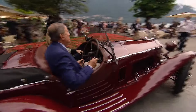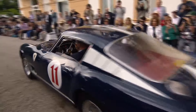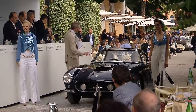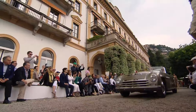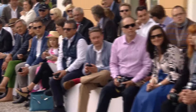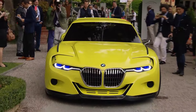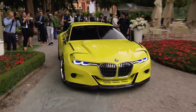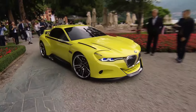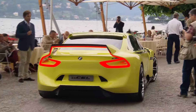The Concours d'Elegance Villa d'Este is without a doubt among the world's most exclusive old-timer events. This is where you find the crème de la crème of classic automobiles. But there is also something new to marvel at here. This year, BMW is showcasing its show car, the 3.0 CSL Hommage, which is reminiscent of the legendary sports coupé of the 1970s — though it won't be heading into series production.